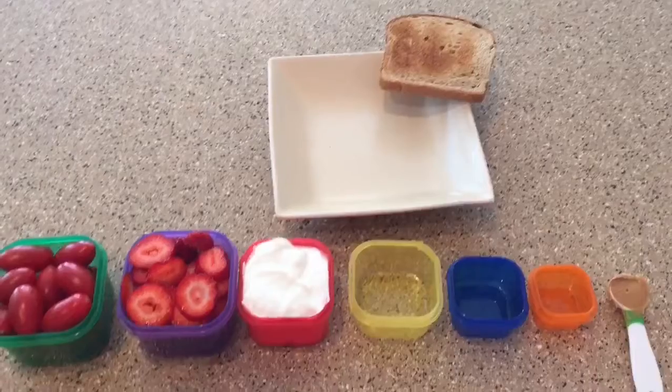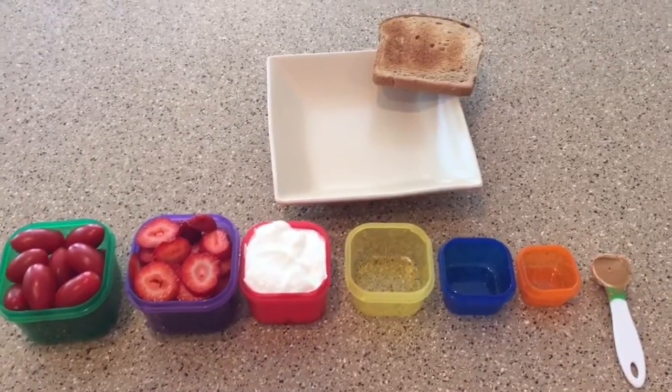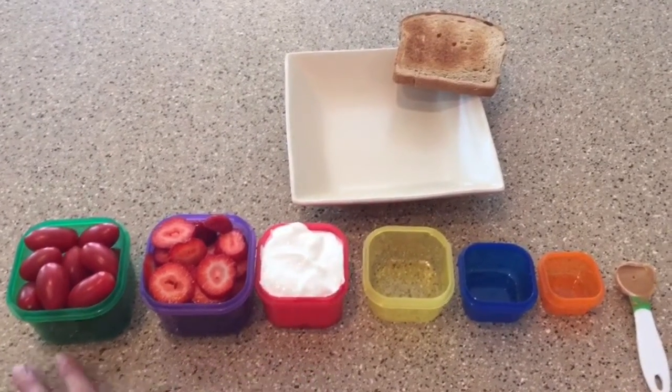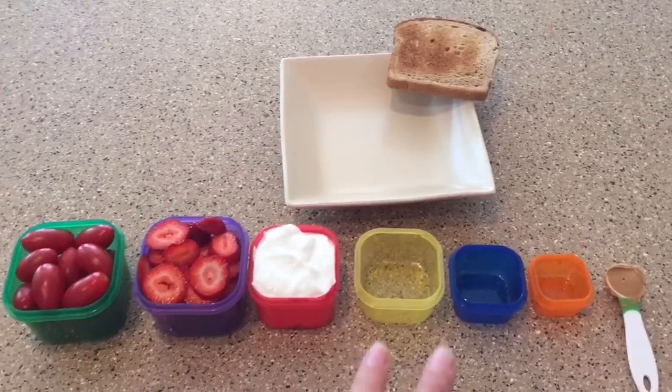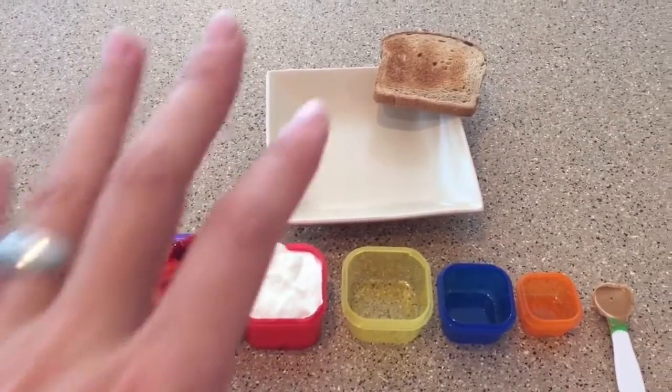You simply measure it out and then you dump it all together. Don't get stuck thinking that you have to eat out of the containers — you do not. You just have to measure them out, and then you know how to count them and then you put it together. So I'm going to throw it into the dish and show you how that makes a meal.